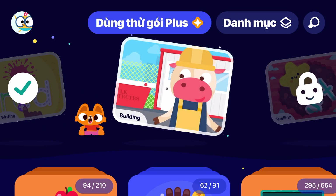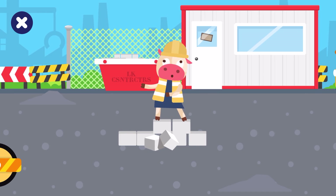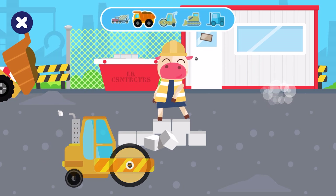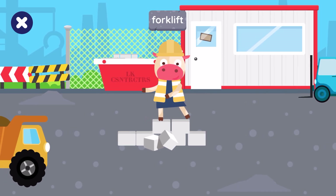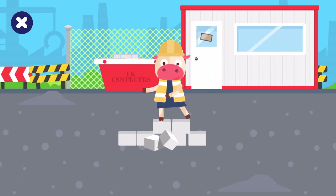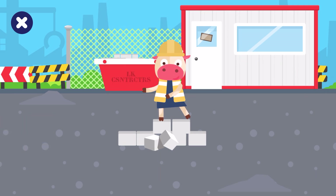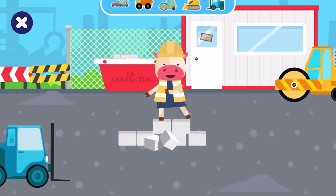Today we're at the construction site. Can you help our friends get the vehicle they need? Tap the right vehicle. Cowie wants the dump truck. Great job! Cowie wants the forklift. Great job! Cowie is looking for the bulldozer. Very good! Cowie is looking for the steamroller. Great job!